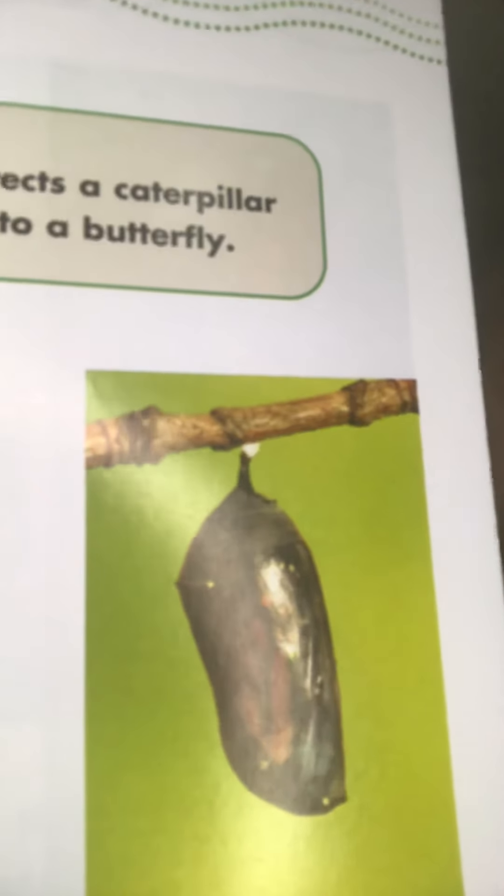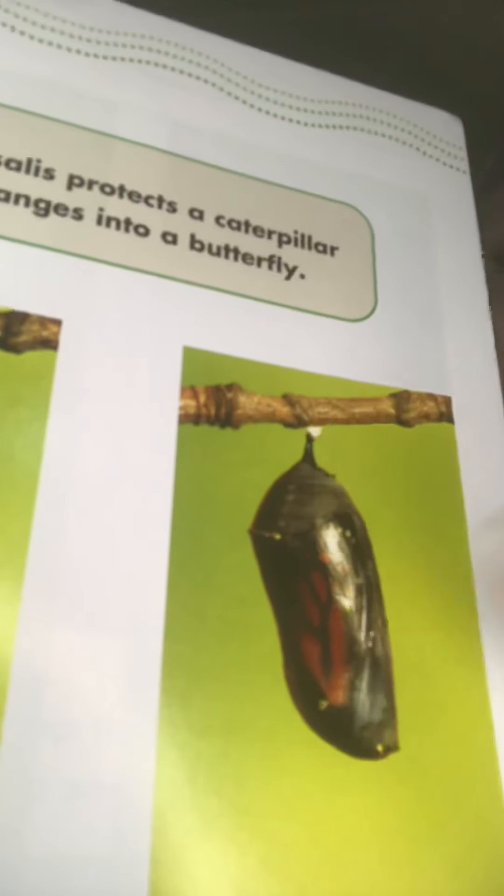If you look really closely, you can kind of see some of the orange and black inside the chrysalis — we will be able to see that too. Right here you can kind of see the wings of the butterfly, so we'll be able to see that on our chrysalis too. And then guess what happens next — the butterfly breaks out of the chrysalis!